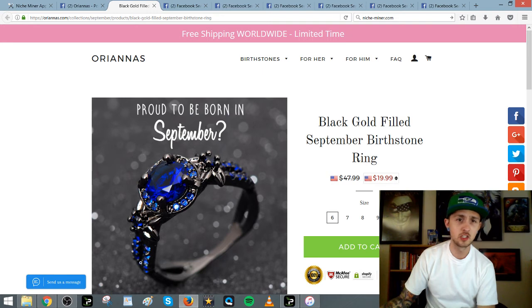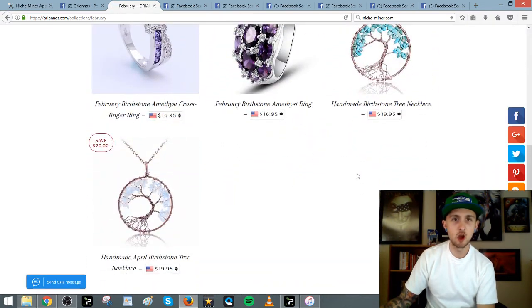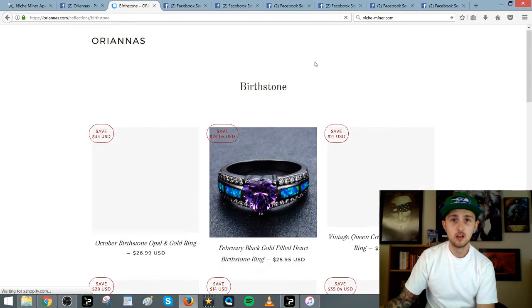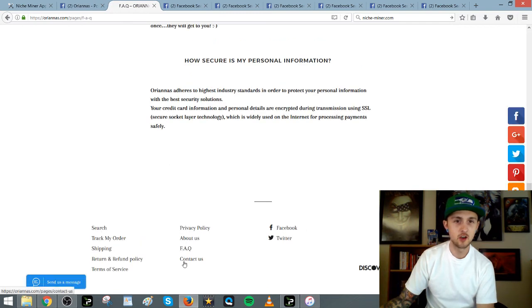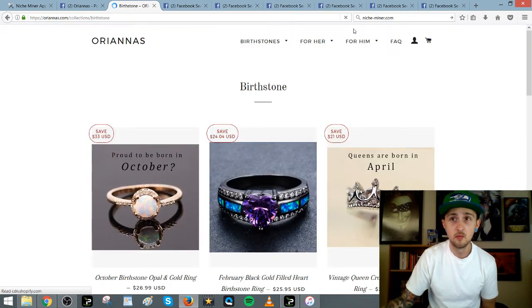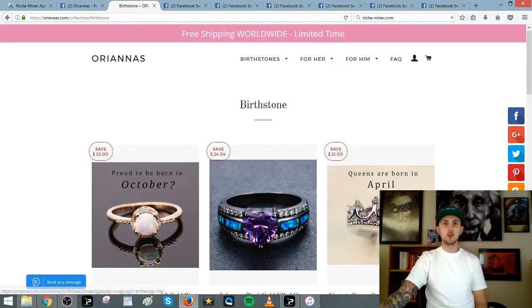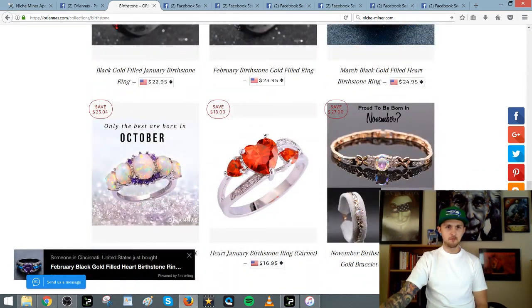They're selling a $50 ring for $20. They have all the different months — they take a product, do product research in the niche, take six of these products, and test them one by one in each birth-month niche. Simple FAQ, about us, contact us, return and refund policy — perfect site. Free worldwide shipping, limited time. They're probably using pink because more females visit their site. This is almost like my site, and they're using Brooklyn theme — just like what I showed you. This is perfect.